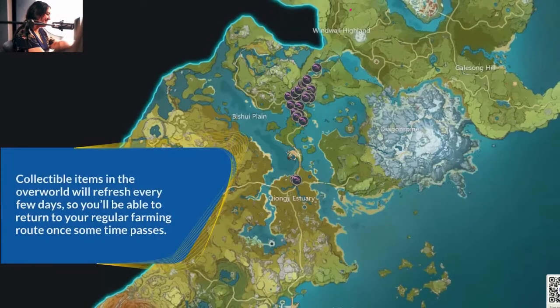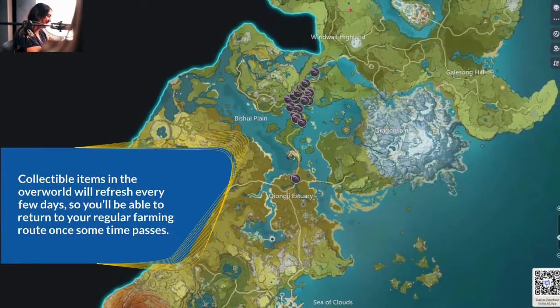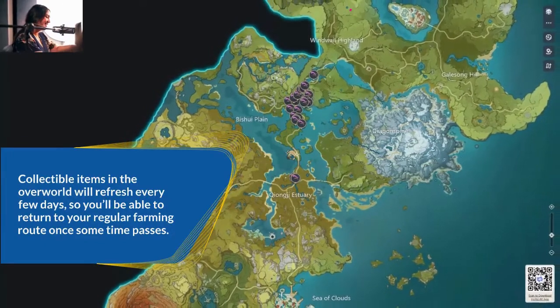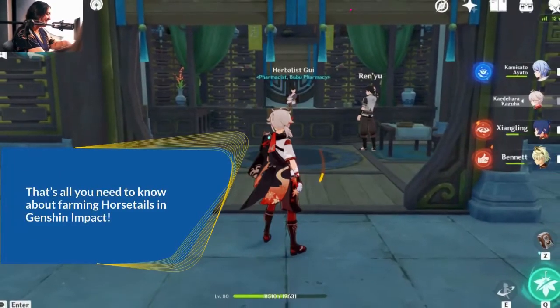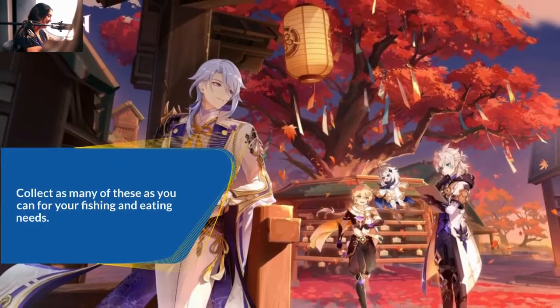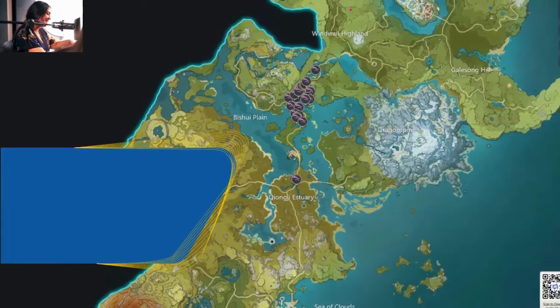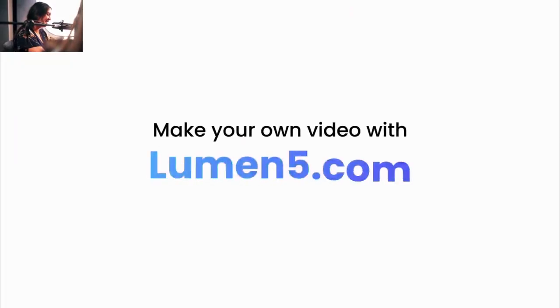Once you exhaust yourself of horsetails in your realm, don't forget that you can wait a few days for them to reappear. Collectible items in the overworld will refresh every few days, so you'll be able to return to your regular farming route once some time passes. That's all you need to know about farming horsetails in Genshin Impact. Collect as many of these as you can for your fishing and eating.